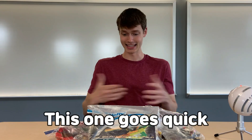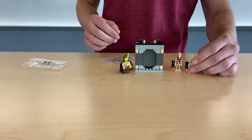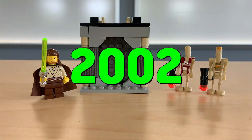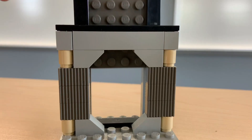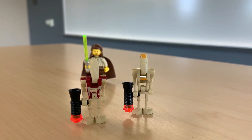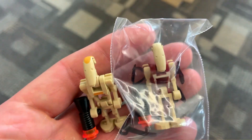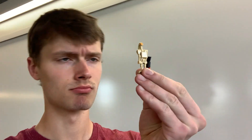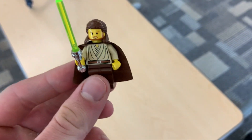Let's dive right in. First off we have set number 7204, Jedi Defense 2. This set was released in 2002 and includes Qui-Gon and two amazing battle droids. I picked up a couple of these mini sets from the garage sale — super simple door build — but I really grabbed this one for the droids, which is a sentence I never thought I'd say. Both of these guys have fantastic printing and look great, which has me wondering why Lego doesn't print more droids like this today.